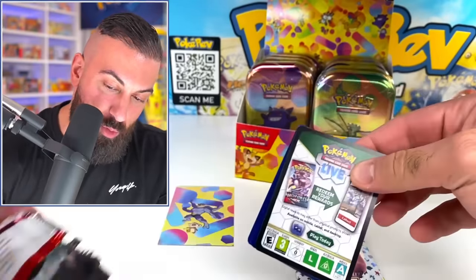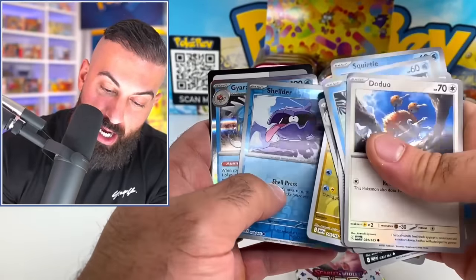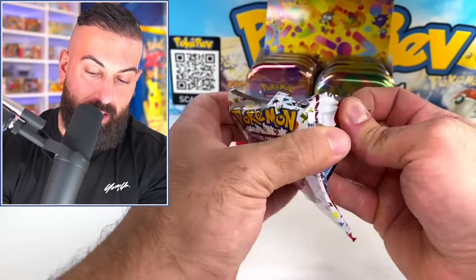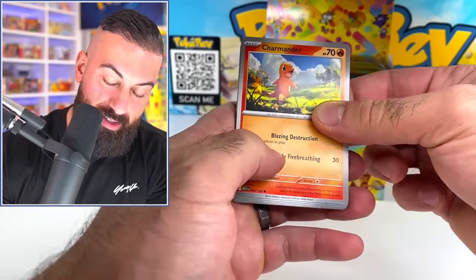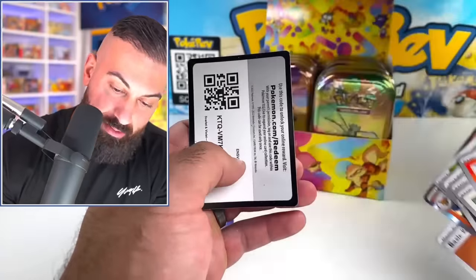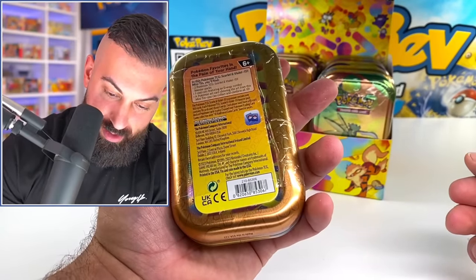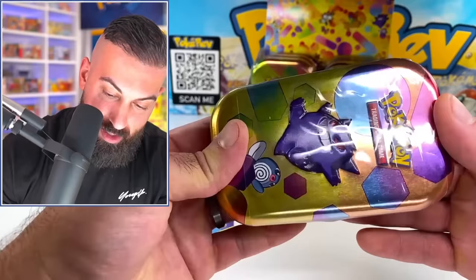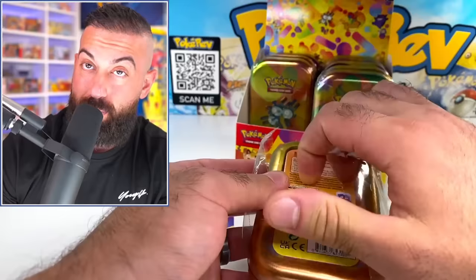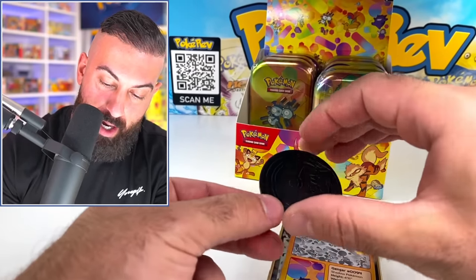These packs feel different — different factory, thinner plastic. Cracking the two packs from the Machamp tin and we got nothing notable. Pulls have not been great today — only opened about five packs so far. Moving to the Gengar and Poliwag tin next.